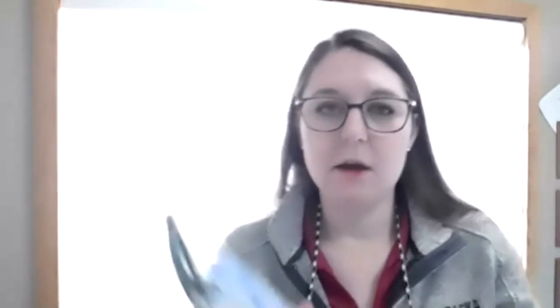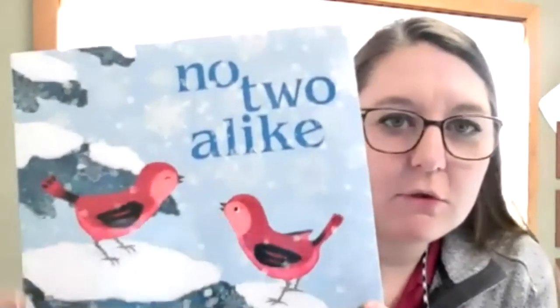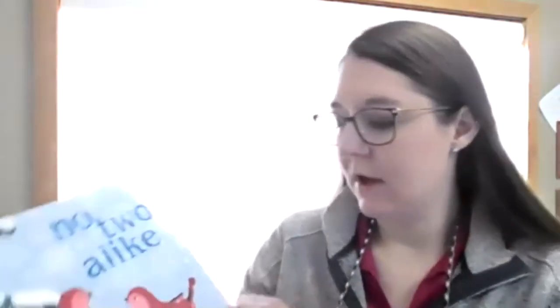My friends, I'm really excited to share this cool book with you. My name is Amanda and I work for Game and Parks - I'm all the way on the western side of the state, a long car ride away from probably a lot of my friends. My friend Monica is here helping today. The book is called 'No Two Alike' and we see two little red birds on the cover. This book is by Keith Baker.